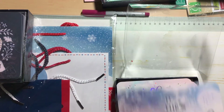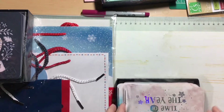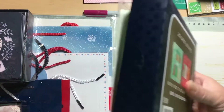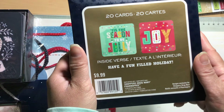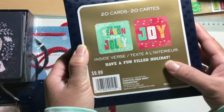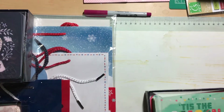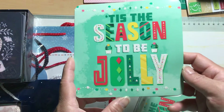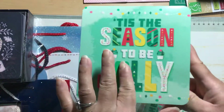Sorry, I got a little sidetracked. I also got this box — in it you get one that says 'Tis the Season to Be Jolly' and one that says 'Joy — have a fun-filled holiday.' The 'Tis the Season' one is super cute and has a little bit of glitter on it.